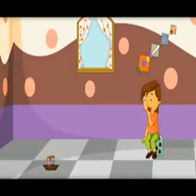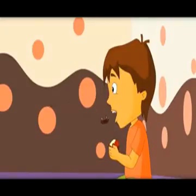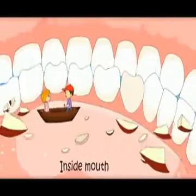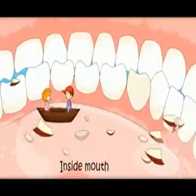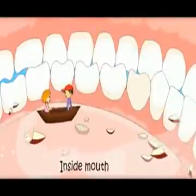Wow, we have become so small! We are so small that we can enter this boy's body. Let us start from the mouth. Teeth are making the food into small pieces and also grinding it. Saliva gets added here to this food, and the food becomes a thin paste.